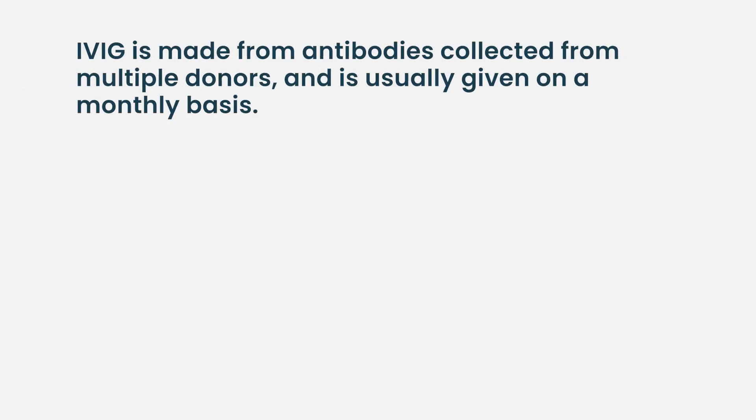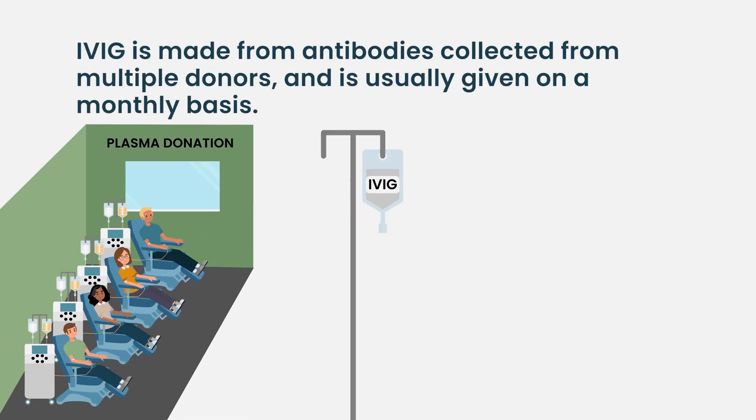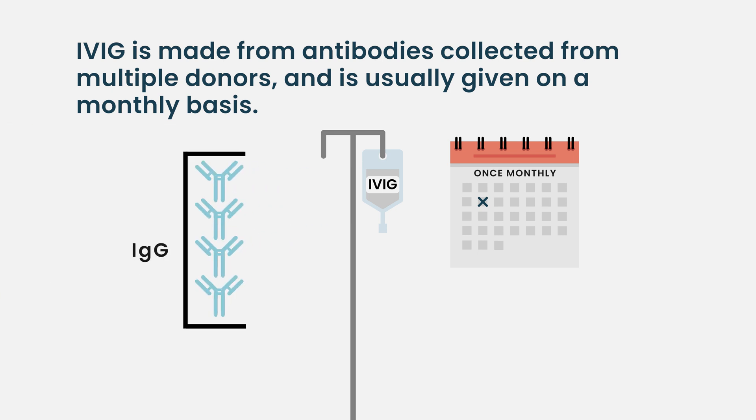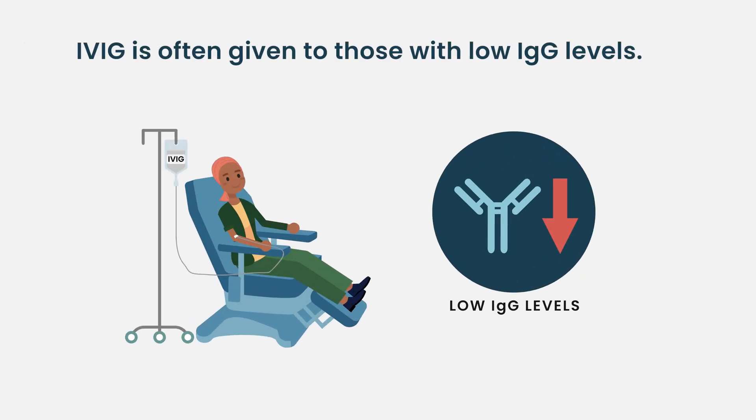We give people the recommendation to consider intravenous gamma globulin. It's essentially antibodies collected from multiple donors and given usually on a monthly basis. These are primarily IgG antibodies, and the expert opinion recommendation is to consider giving that to people who have low levels of IgG.